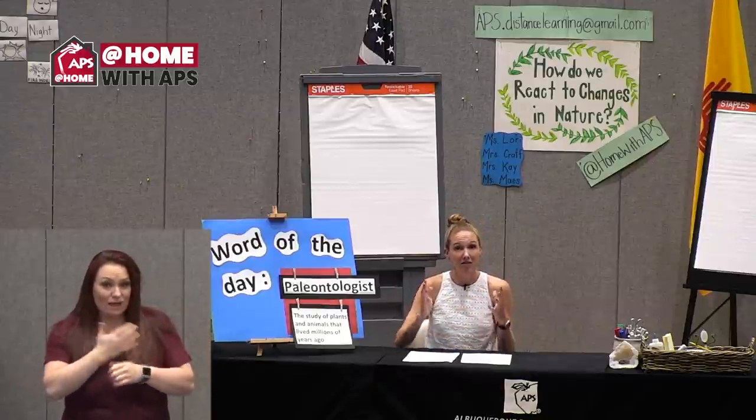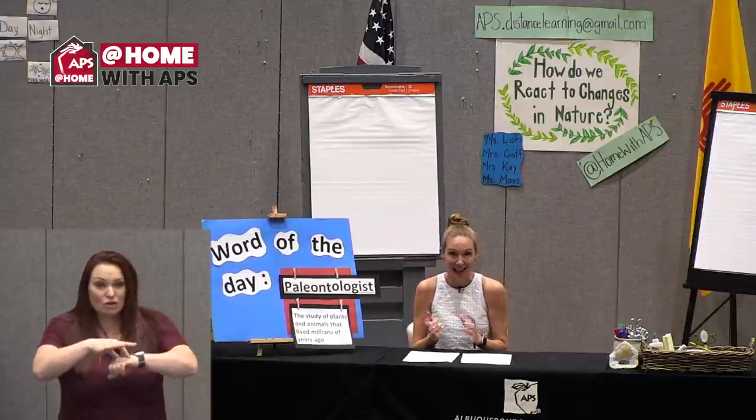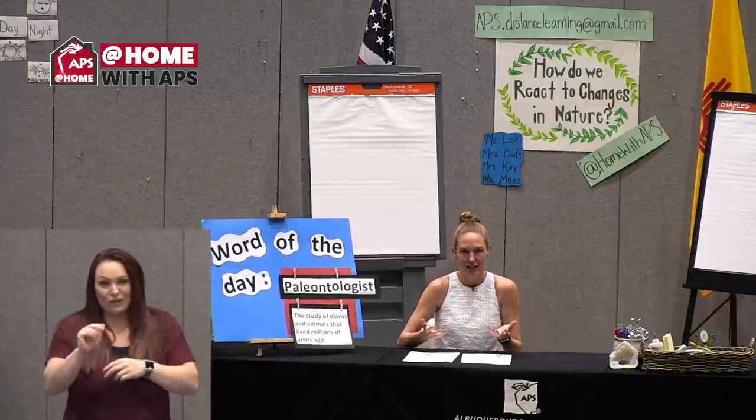This hour is designed for second and third graders, but as always, we welcome children and adults of all ages. This week is gonna be the last week that we are focused on earth science and life science. Next week, we get to start a new unit. I'm excited for that as well.